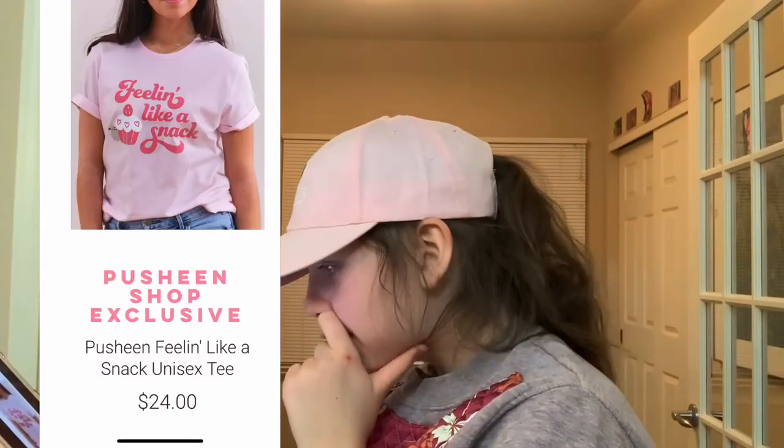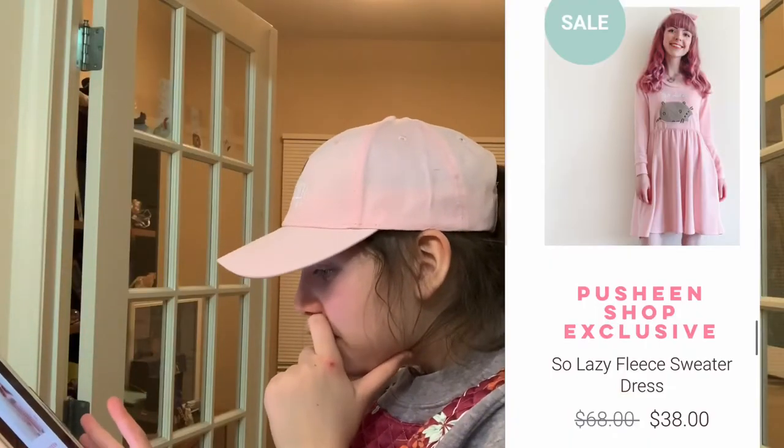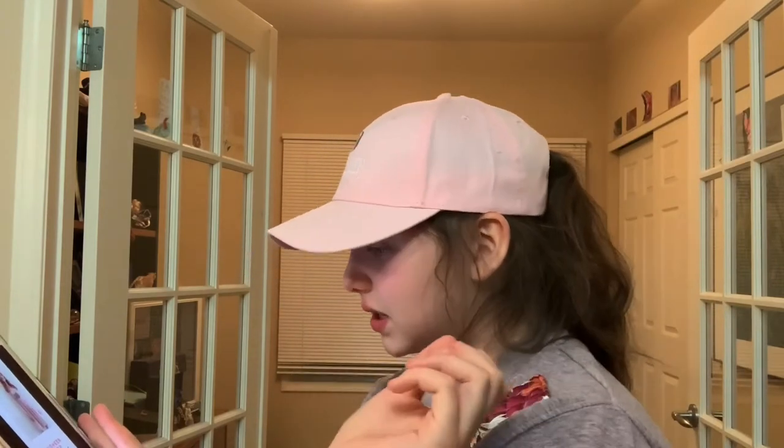Feeling like a snack — pretty basic, it's pink, it has Pusheen with a cupcake. This dress is super cute — it's a polo sweater dress, and it's pink and has Pusheen on it, and it says 'so lazy' because I'm so lazy all the time.